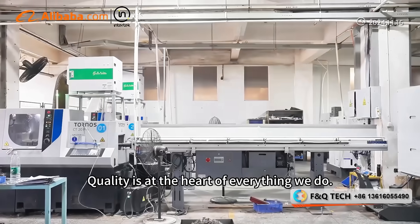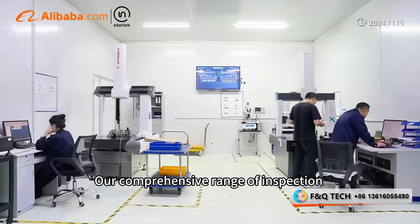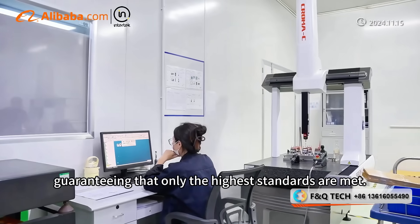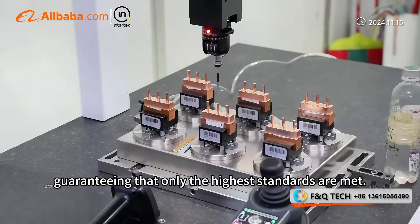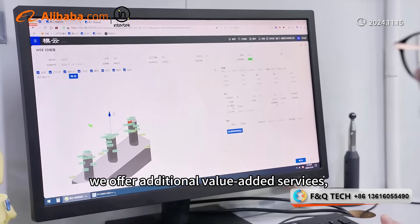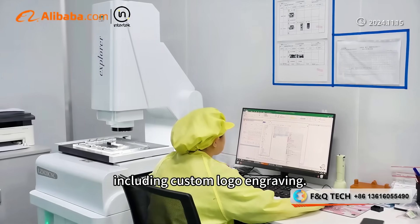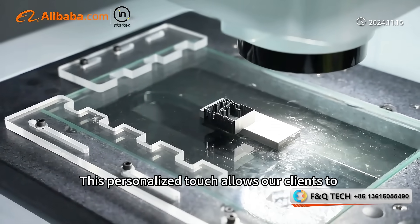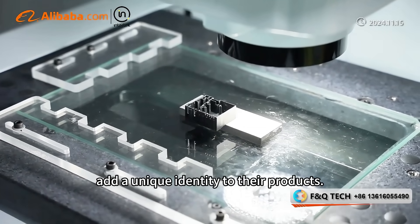Quality is at the heart of everything we do. Our comprehensive range of inspection equipment meticulously checks each piece, guaranteeing that only the highest standards are met. Beyond standard production, we offer additional value-added services, including custom logo engraving. This personalized touch allows our clients to add a unique identity to their products.